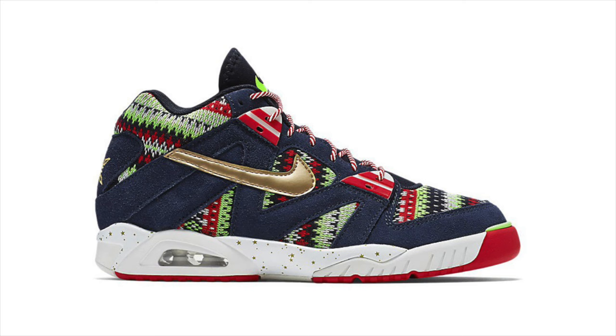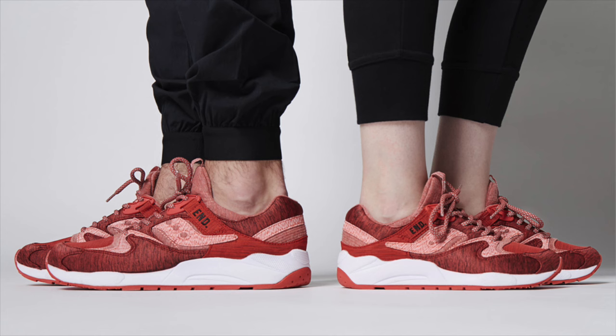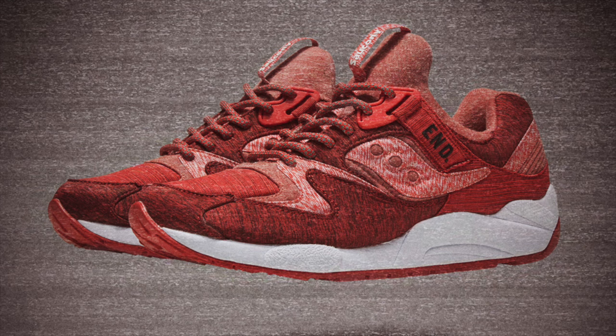Several runner collaborations release this weekend, beginning with the Red Noise End Clothing Saucony Grid 9000. This colorway follows the White Noise Grid 9000 and exchanges the white, gray, and mint color palette for shades of red. The Red Noise Grid 9000 releases direct from End on Saturday, December 5th at midnight in England, which is 7pm Eastern Time on Friday.